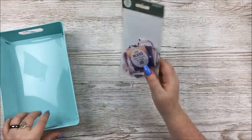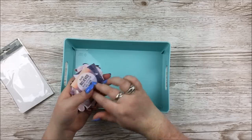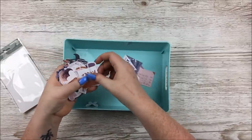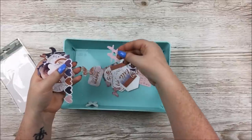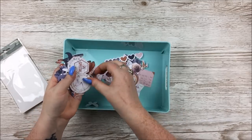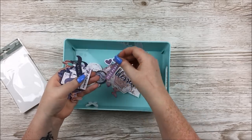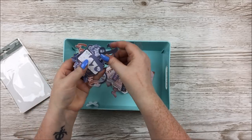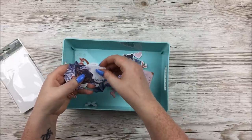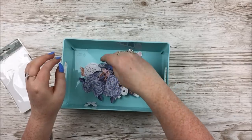Then we have the ephemera pack — the Kaisercraft Collectibles, they call them. Just to give you an idea of what's in here: lots of sentiments and things. It kind of gives a foiled effect. There are little tags, flowers, really really pretty. I like those little clocks and compasses. 'Blessed, perfect, remember this.' Some ampersands. Some very pretty butterflies — can always do with lots of butterflies. Another ampersand and some more florals. That is the collectibles pack.